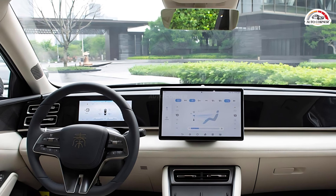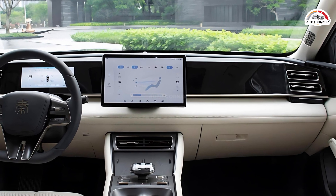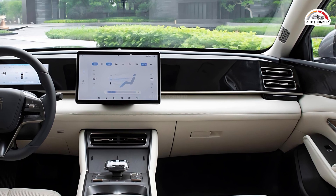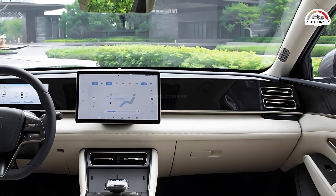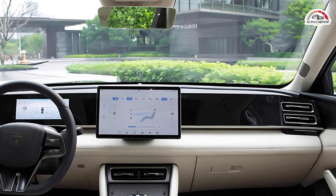Inspired by Chinese landscape paintings, the interior is streamlined with physical buttons around the gear selector, a rotating 15.6-inch central infotainment screen, and an 8.8-inch LCD instrument panel.